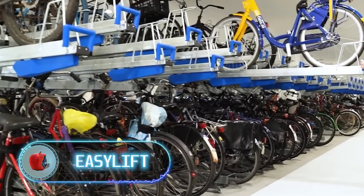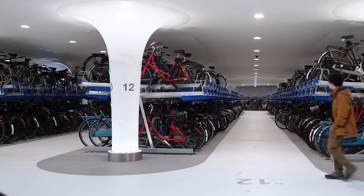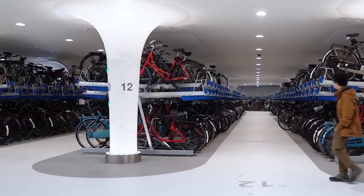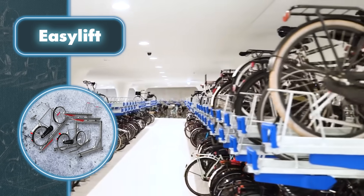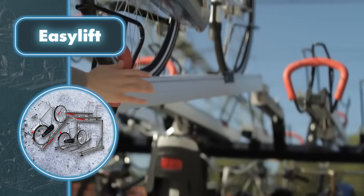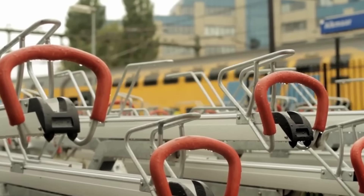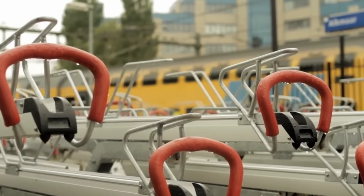Cities are seeing a surge in cyclists, and that means there's a real need for better bike infrastructure, especially for convenient and functional bicycle parking. Valopa addressed this challenge by designing the Easy Lift bike parking system. What sets it apart is that it's like a two-story garage for bikes — the bikes are stacked on top of each other to save space, thanks to nifty gas springs, making lifting bikes up and down effortless.